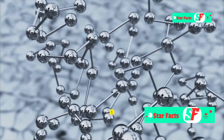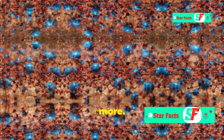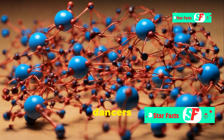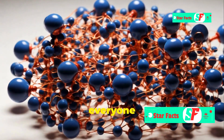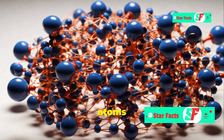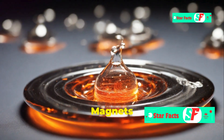Now let's crank up the heat. Remember those nicely aligned atoms in our magnet? Heat is a form of energy that makes atoms vibrate faster. As the temperature rises, the atoms jiggle around more and more, disrupting the orderly arrangement of the magnetic domains. Imagine a group of dancers all moving in sync — suddenly someone cranks up the music and everyone starts dancing wildly, and the synchronized movements fall apart.